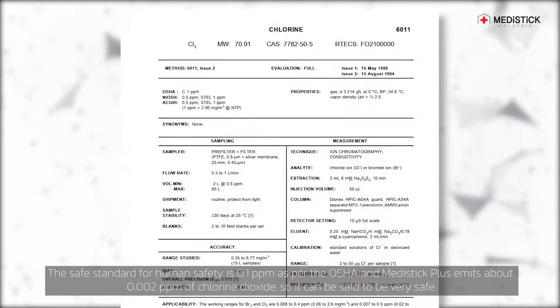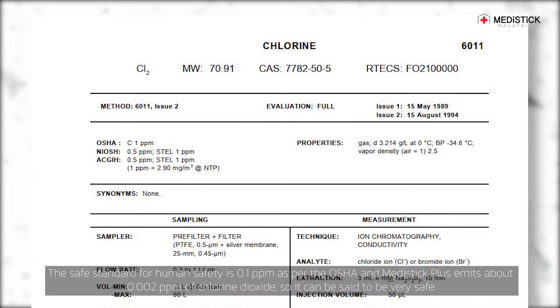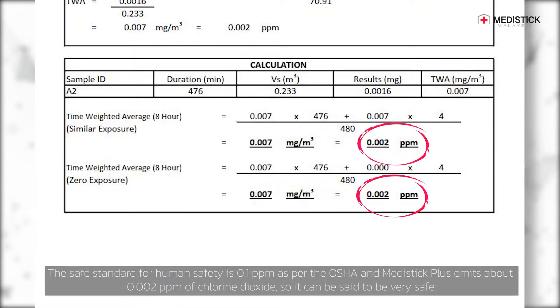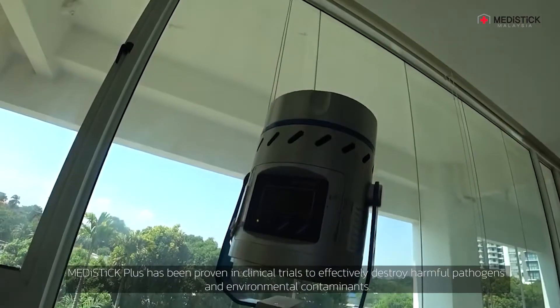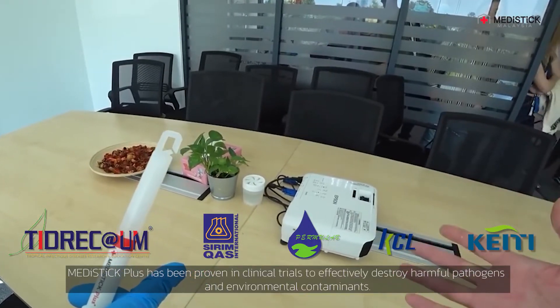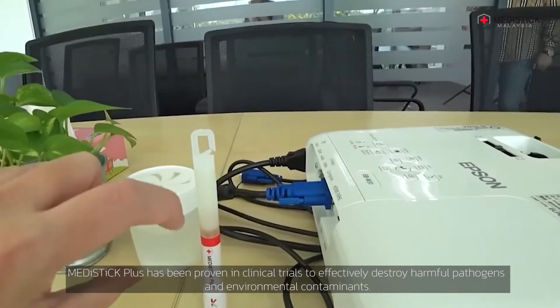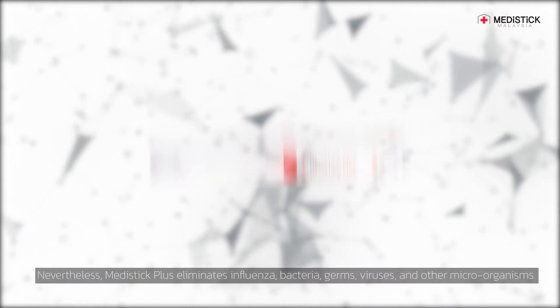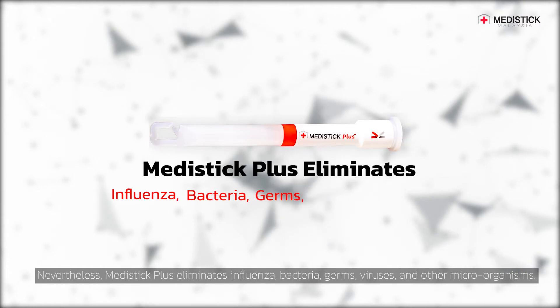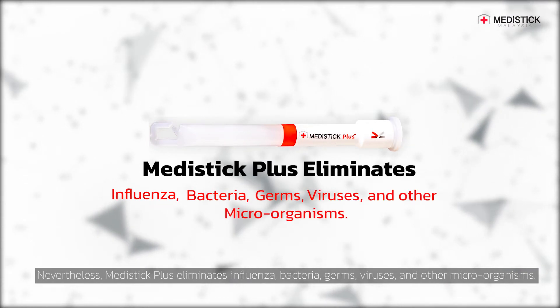The safe standard for human safety is 0.1 parts per million as per OSHA, and MetaStik Plus emits about 0.002 parts per million of chlorine dioxide, so it can be said to be very safe. MetaStik Plus has been proven in clinical trials to effectively destroy harmful pathogens and environmental contaminants, eliminating influenza bacteria, germs, viruses, and other microorganisms.